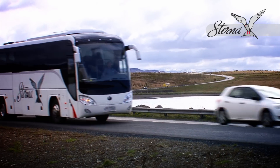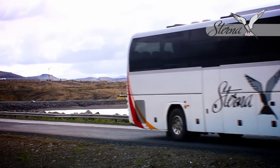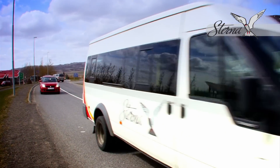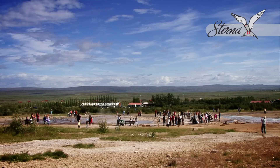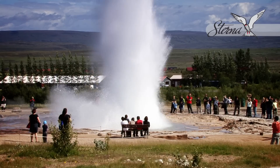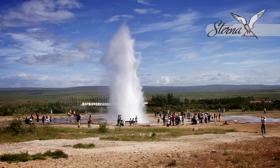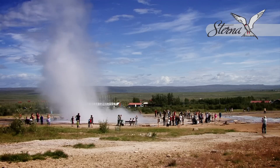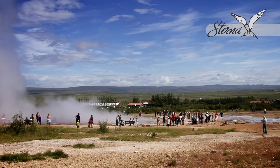On our journey back, whilst exploiting the extended daylight hours, we will explore the high-temperature geothermal area around the incredible spouting hot springs of Geysir. The geothermal field is part of the well-known Golden Circle in Iceland. Here we witness the most active hot spring, Strokur, spouting steaming hot water up to 20 meters or higher.